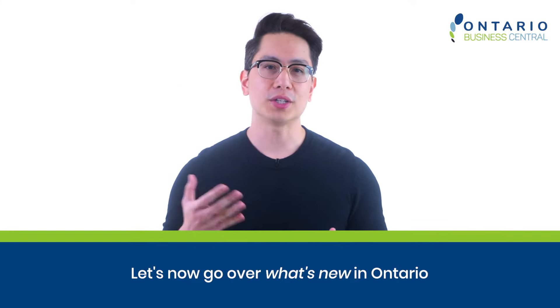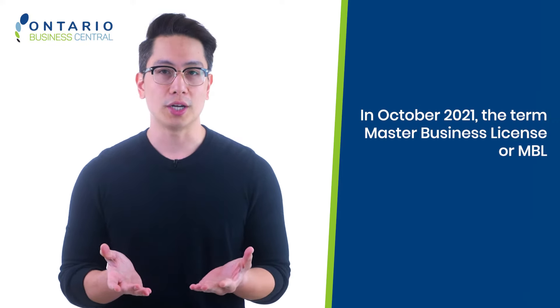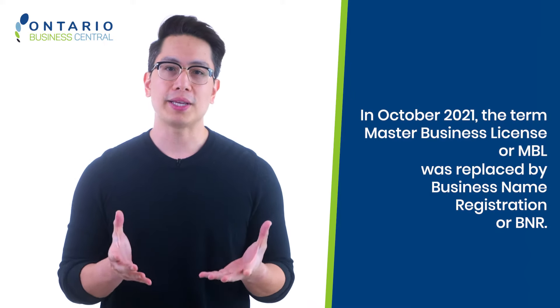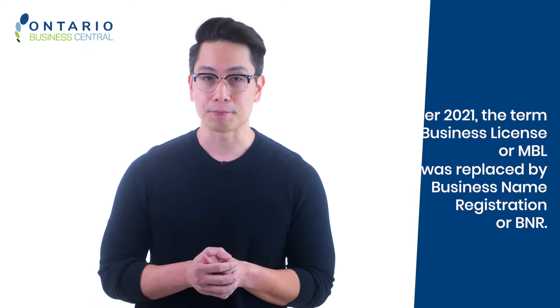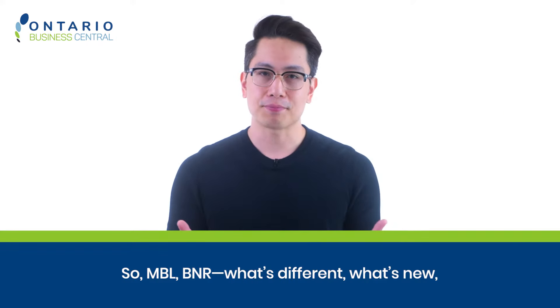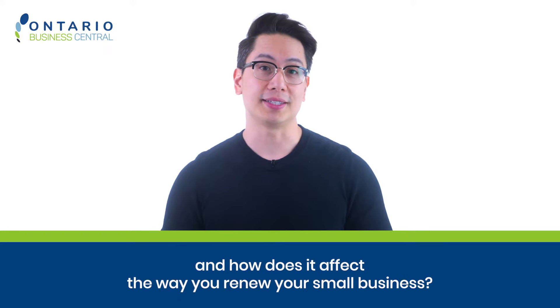Let's now go over what's new in Ontario for registering or renewing a business. There's a good chance you know the old name of a registered business as a Master Business License or MBL. In October 2021, the term Master Business License, or MBL, was replaced by Business Name Registration, or BNR. What's different, what's new, and how does it affect the way you renew your small business?